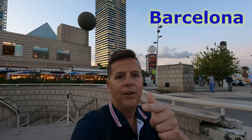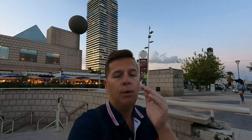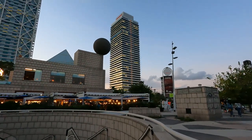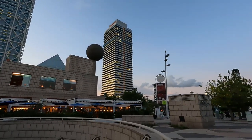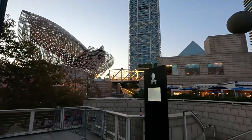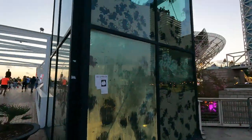Hi everyone, Travel Addict Guy here near the Barceloneta beach. Let's take a walk — it's an evening walk so let's see how it looks now. Behind me you can see those big towers: one is the Mapre building and the other one I believe is a German consulate. This area is called Villa Olympica — very nice.